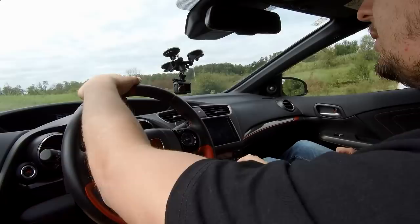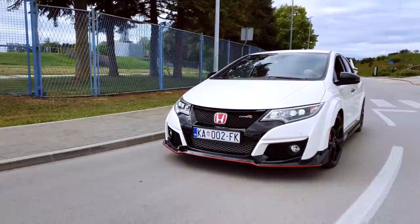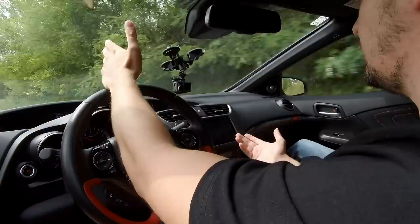One more interesting fact — if you want to daily this car and think it drinks a lot because it has 310 horsepower: the combined fuel consumption is 7.4 liters per 100 km. That's what a diesel drinks. So you can drive it daily, go to the market, go shopping. Keep in mind this car isn't in Zagreb — in Zagreb it would probably be at 10 liters. But you could probably bring it below 10 even in Zagreb if you drive sensibly.